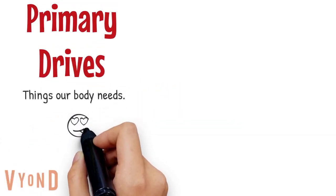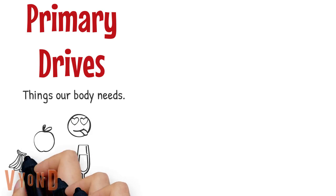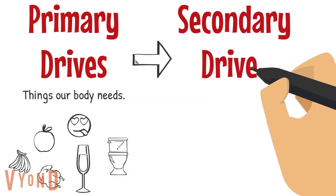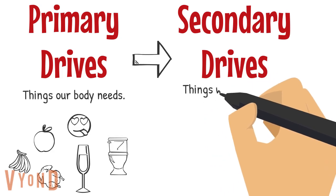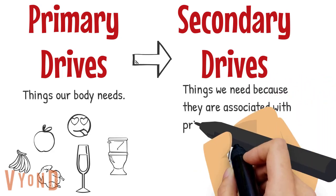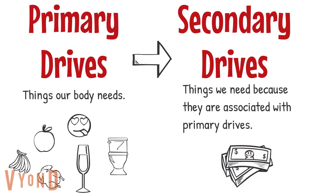A primary drive is anything our body needs such as food, water, sex, or going to the bathroom. A secondary drive is something we want because we associate it with a primary drive. For example, earning money is a secondary drive because you can buy food, water, and other things with money.